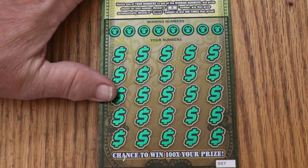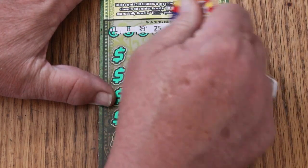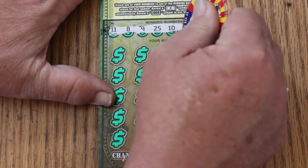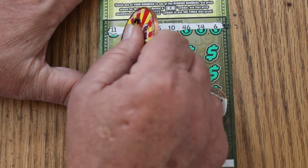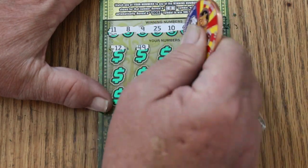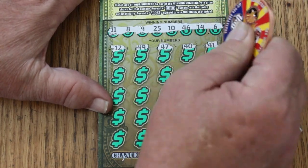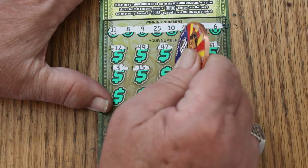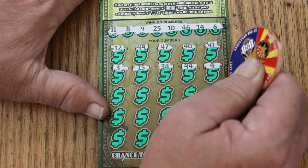We'll start. It is a reasonably easy ticket to scratch. Your numbers are 11, 8, 9, 25, 10, 46, 14, and 6. Then 12, 49, 47, 40, 41, 3, 15, 34. We hit the 44 Club. Number 4.